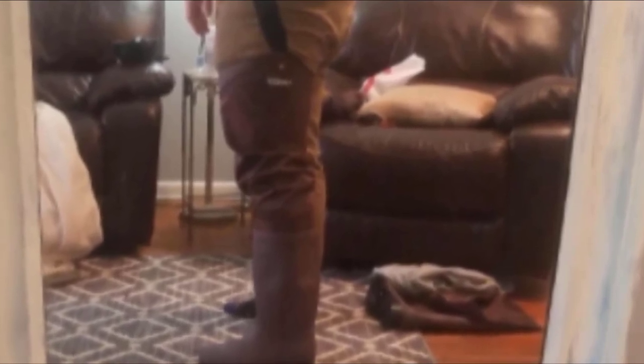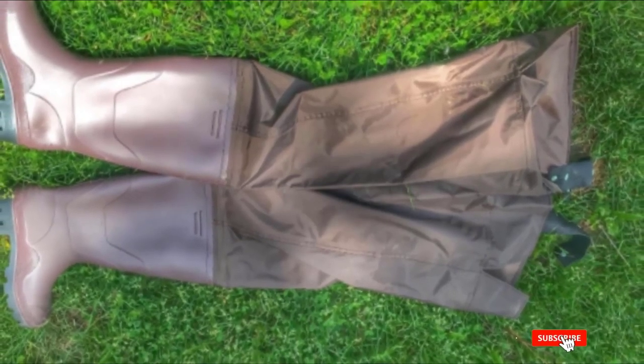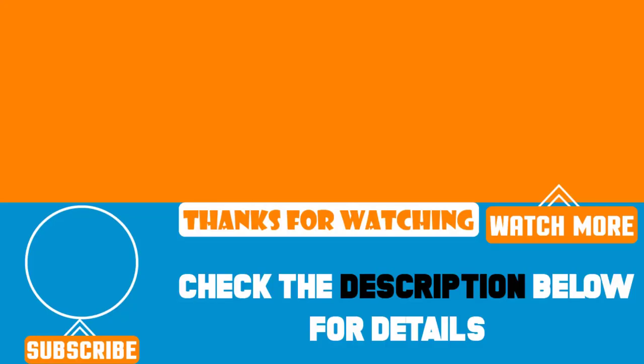The boots fit true to size and adjustable belt straps enable you to fine-tune the fit. If you have wider thighs, order a size up for a more comfortable fit. That's all for today. We upload product review videos every single day, so don't forget to subscribe and hit the bell button for upcoming video notifications.